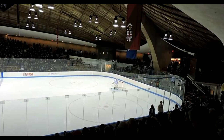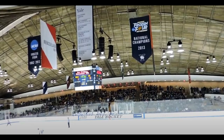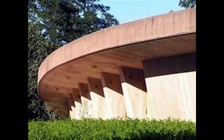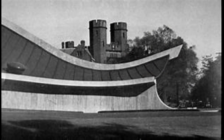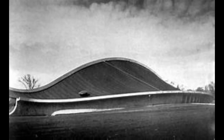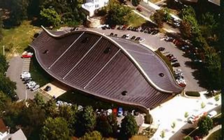In summary, the Ingalls Skating Rink by Eero Saarinen is a testament to his innovative design approach and his ability to create spaces that are both visually stunning and highly functional. The combination of dynamic forms, innovative structural systems, and thoughtful material choices makes this rink a true architectural gem and a celebrated example of mid-century modern design.